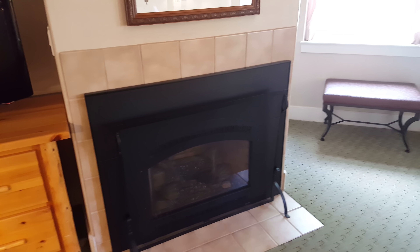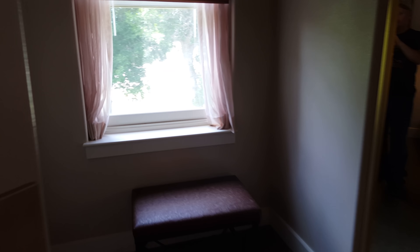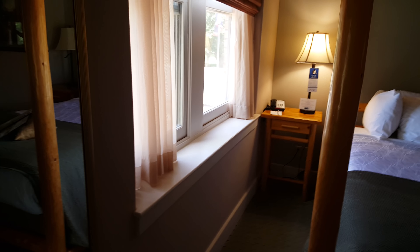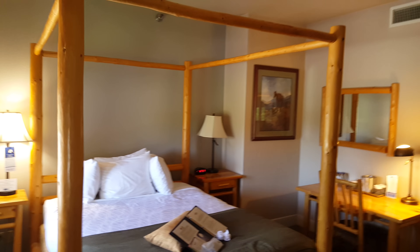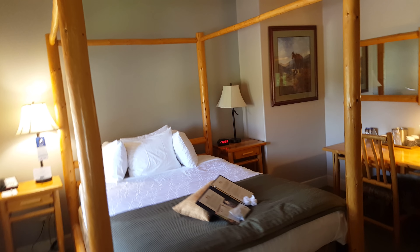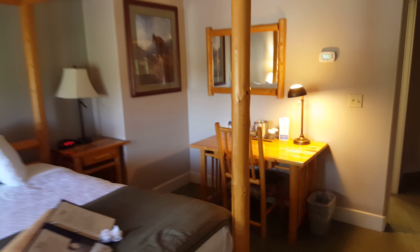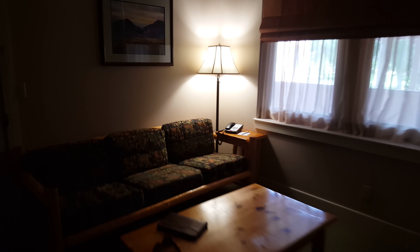There's a fireplace inside the hotel room, a little seating spot by the window with a nice view outside, and more windows. There's a canopy post bed, another desk, and you've got two TVs total.